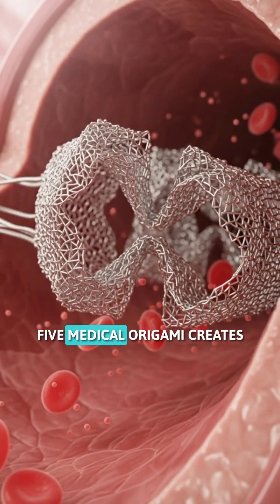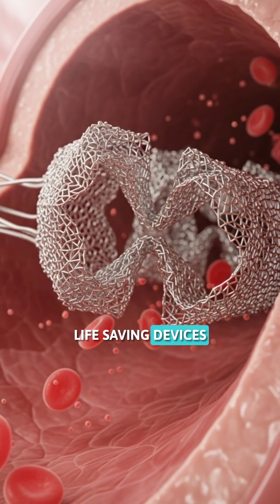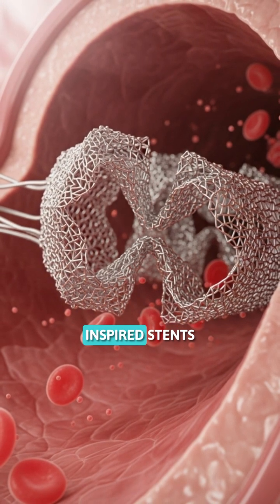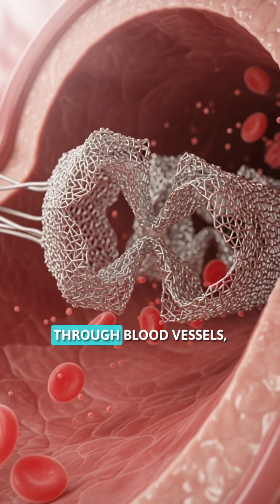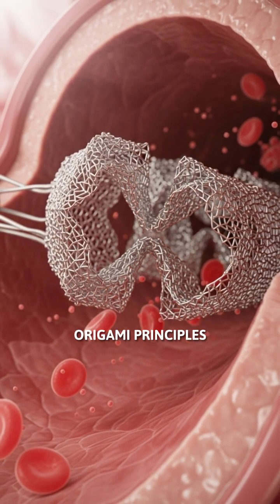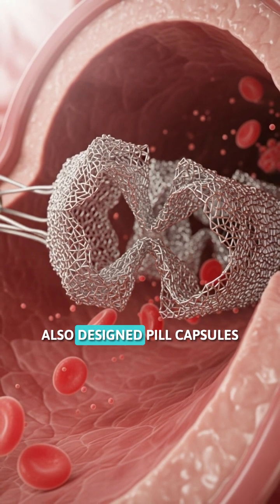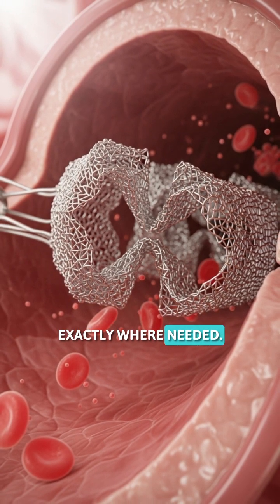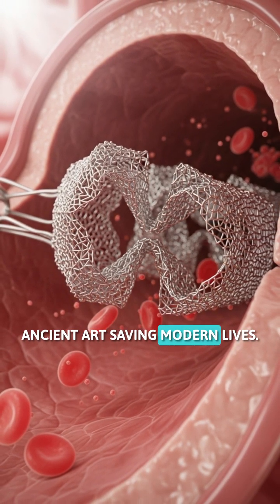Fact number five: medical origami creates life-saving devices that fold inside your body. Surgeons use origami-inspired stents that compress to thread through blood vessels, then expand to open blocked arteries. Origami principles also design pill capsules that unfold to deliver medicine exactly where needed — ancient art saving modern lives.